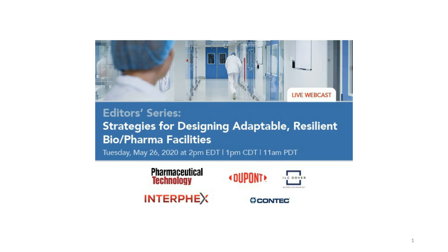This webcast is presented by Pharmaceutical Technology and Biopharma International in conjunction with Interfex. Interfex is the premier pharmaceutical biotechnology and device development and manufacturing event to experience science through commercialization through exhibits, networking, and conferences to leverage quality, efficiency, and cost-effectiveness. Interfex will take place April 20th to the 22nd, 2021, in New York.